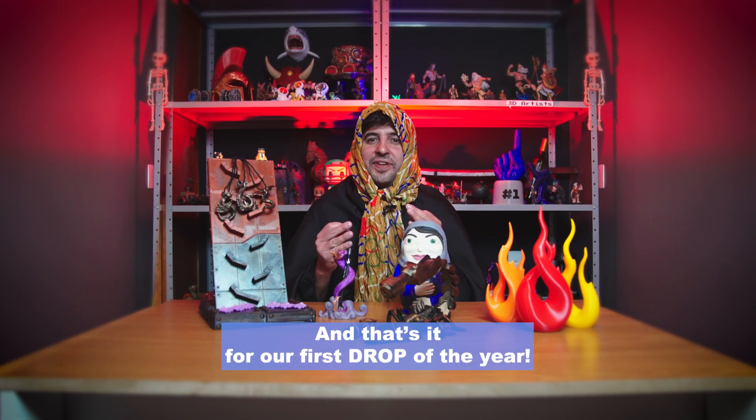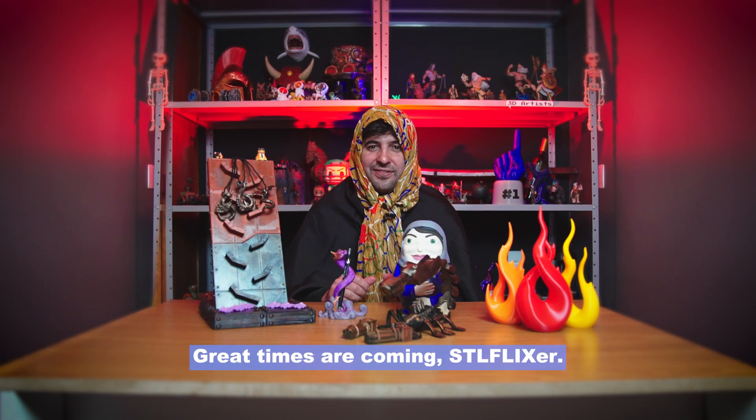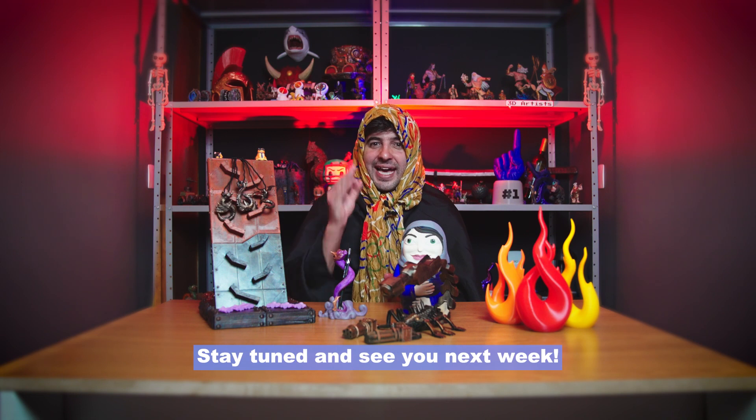And that's it for our first drop of the year. Great times are coming, STL Flixer. Stay tuned and see you next week.